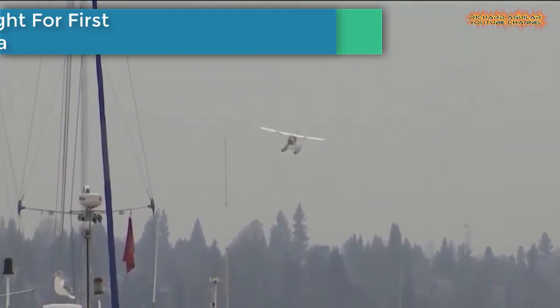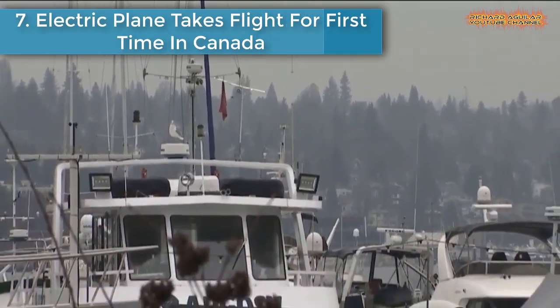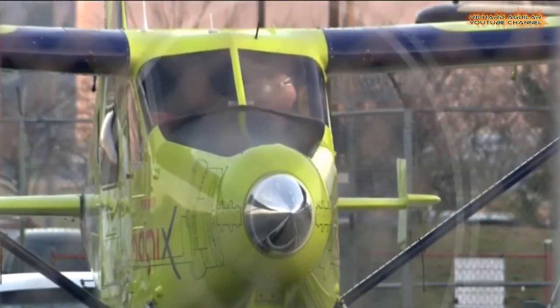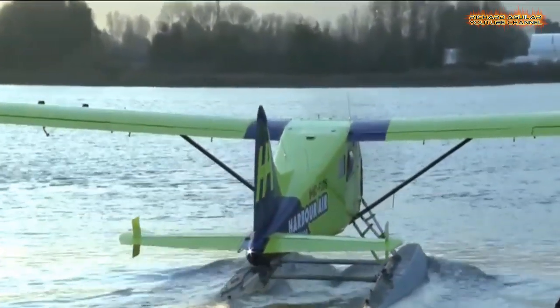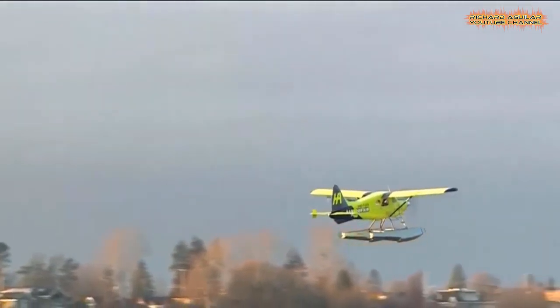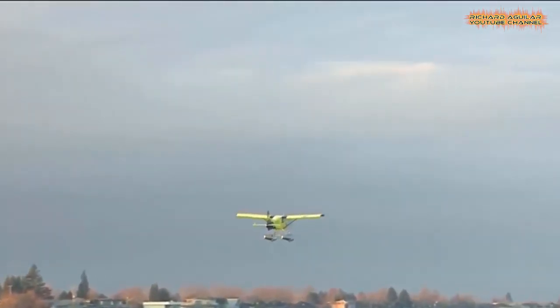Number 7: Electric plane takes flight for the first time in Canada. The world's first fully electric commercial aircraft takes its inaugural test flight, taking off from the Canadian city of Vancouver and offering hope that airlines may one day end their polluting emissions.